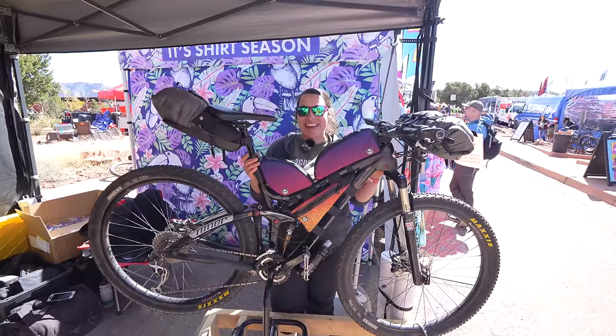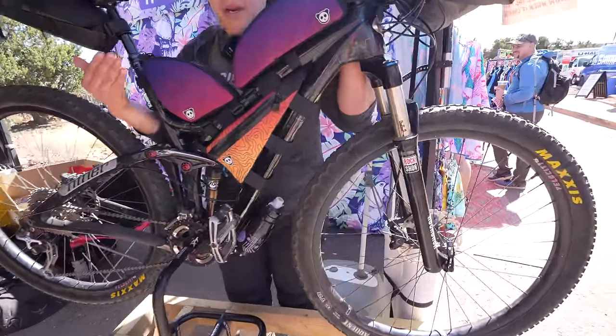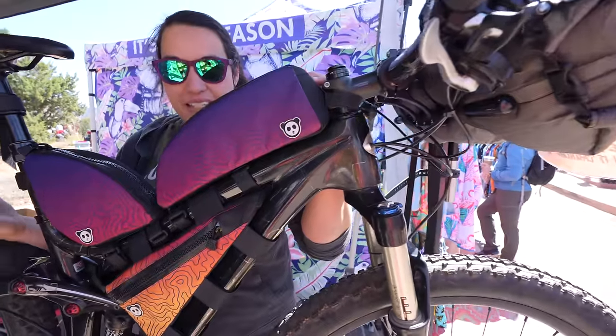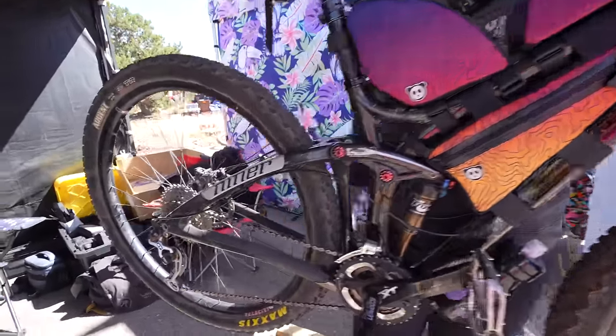My name is Lonnie, and I'm with Rogue Panda. This is my Niner Jet 9 with these super awesome Rogue Panda bags on it, perfectly completing this awesome frame.